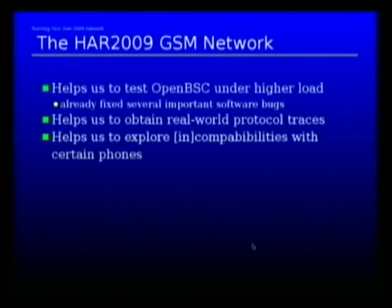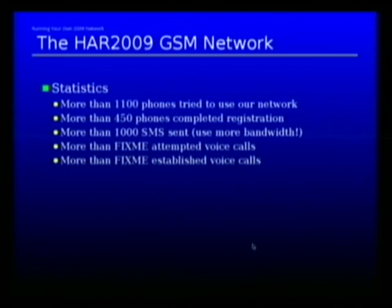What you can also do is help us test OpenBSC under higher load. The load so far is very, very low — nobody wants to make calls, nobody's sending SMSs. I would have expected much more use of an actual network. By doing so, you also help us obtain real-world protocol traces, which we can use to discover strange behaviors with certain phones that might have security implications. The statistics so far: more than 1,100 phones tried to register, more than 450 phones have actively completed the registration procedure, and more than 1,000 SMS messages were sent. That's only two messages per phone — you can do better than that, use more bandwidth.